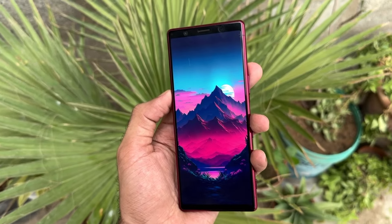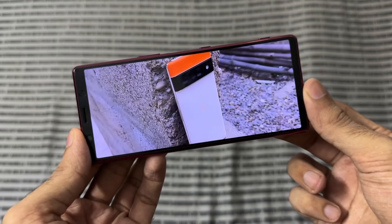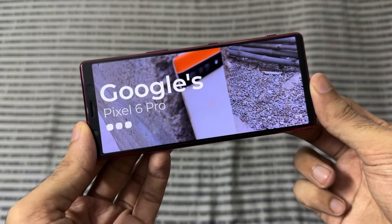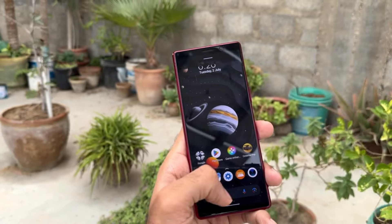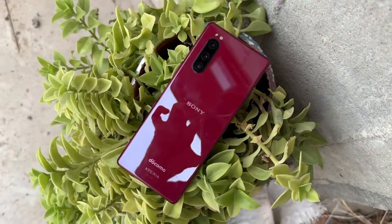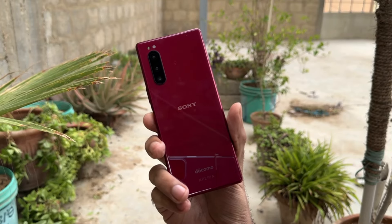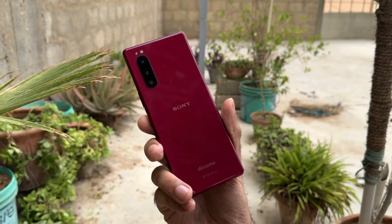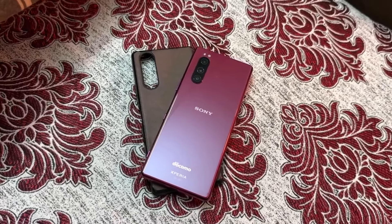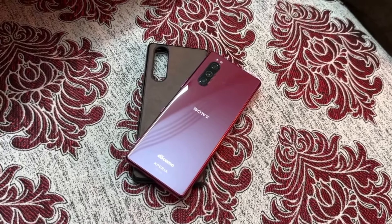The Xperia 5 stands out with its distinctive 21 by 9 aspect ratio, which is perfect for media consumption. Especially if you love watching movies or videos on the go, this aspect ratio makes the phone taller and narrower than most, giving it a sleek and easy to hold feel — perfect for one-handed usage. The build quality is premium with Gorilla Glass 6 on both the front and back, giving it a sophisticated look and added durability, helping it withstand everyday bumps and scratches. With the aluminum frame, it feels solid and premium in hand.